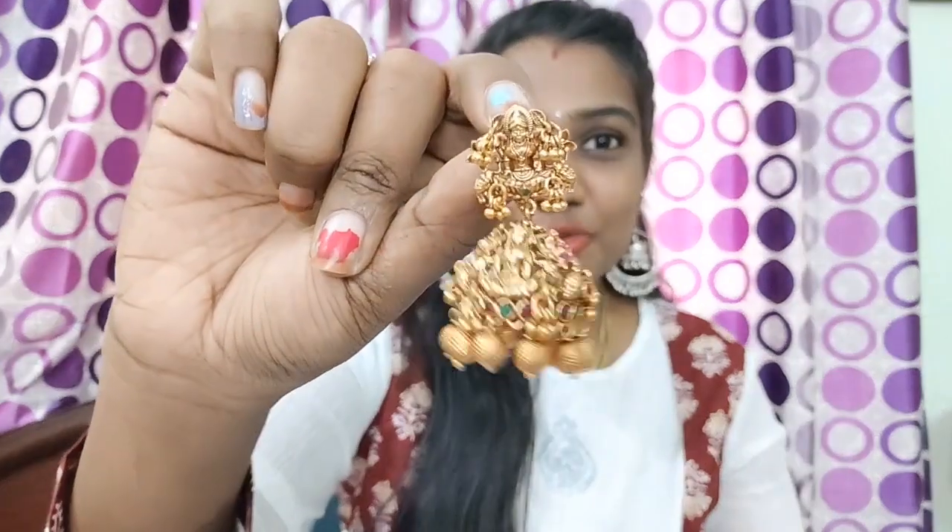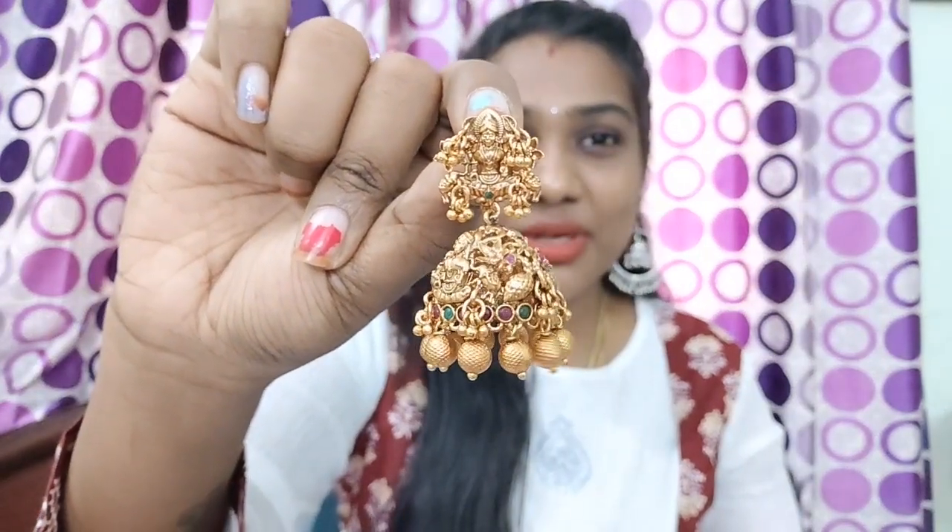This is a very amazing jhumka — it is an expensive-looking jhumka. The price is 550 rupees. If you compare it to other pages, it's a bit costly, but it is very affordable at 550 rupees. Plus you can add extra shipping, so it comes to around 650 rupees for this earring. You can use a flat 5% off with a purchase code.